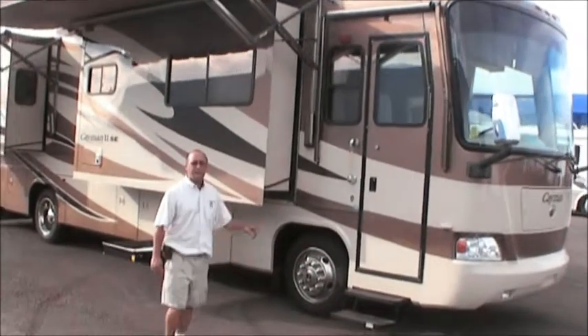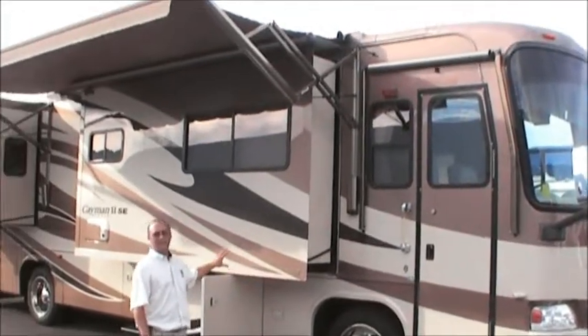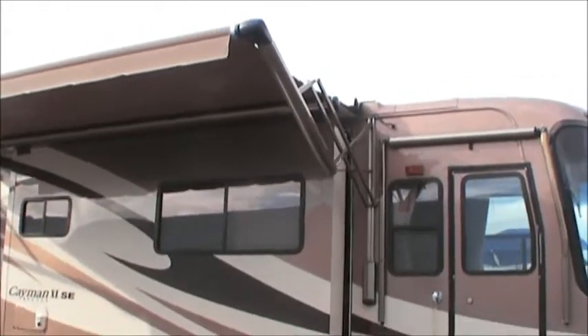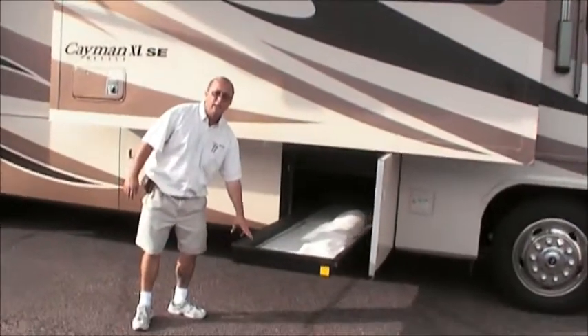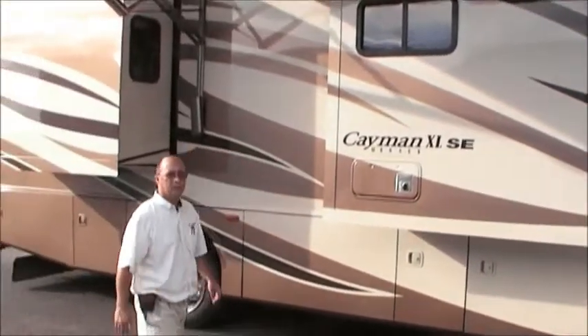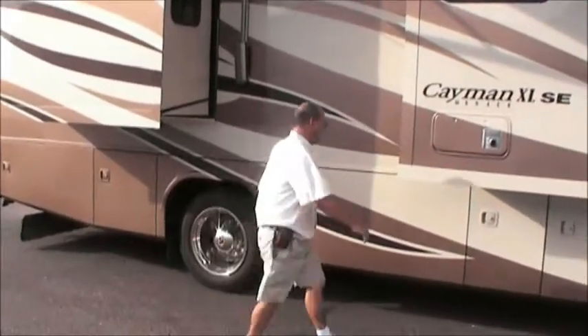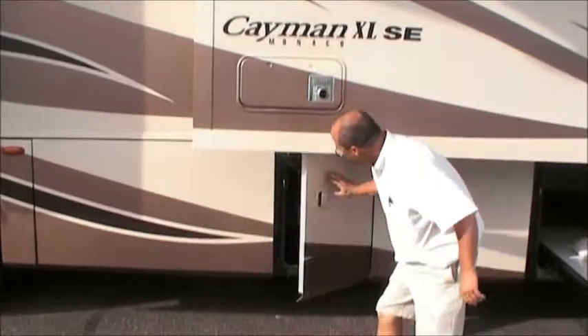Beautiful RV. As you can see it's got the side mount cameras and full body paint — this paint is in great condition. It's got the power awning over the top. You'll also notice it's got the slide-out trays with lots of storage, and these doors open to the side instead of straight up. It's also got the central vacuum cleaner.